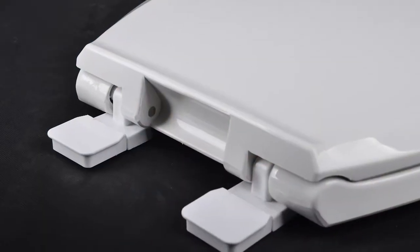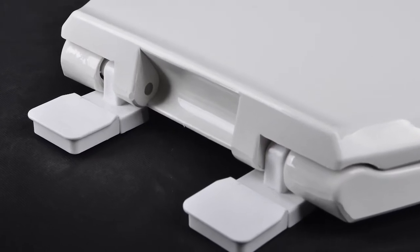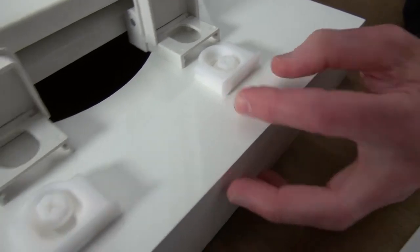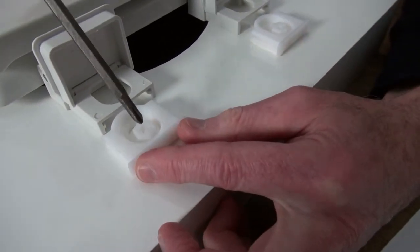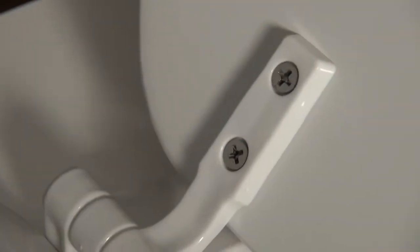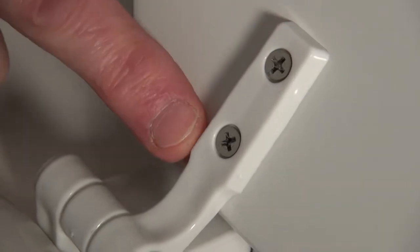The PlumTech brand of seats is designed for the professional plumbing contractor. The founders are the same guys who pioneered the adjustable hinge to minimize callbacks because the seat would not properly fit the toilet bowl. They developed and engineered an integrated seat hinge and mounting hardware design to keep the seat from working loose and creating a callback.